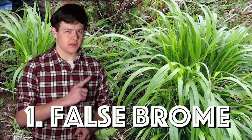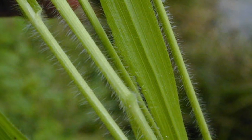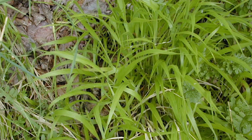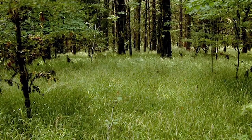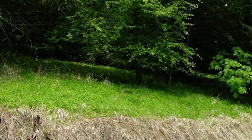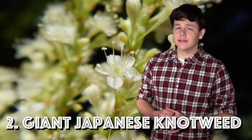They have the potential to alter our natural landscapes and agricultural areas. At the end of the video I'll share how you can take action. First up is false brome. Its blades are quite wide, the edges of the blades and the lower portions of the stems are noticeably hairy, and overall the plant is rather lax and droopy. It's an increasing fire danger and depletes forage and habitat areas for wildlife.